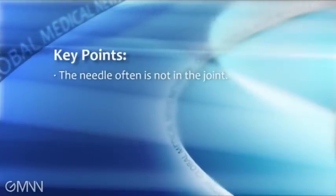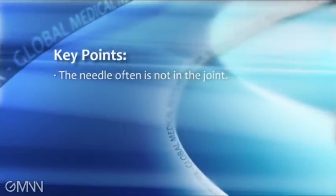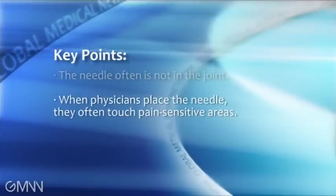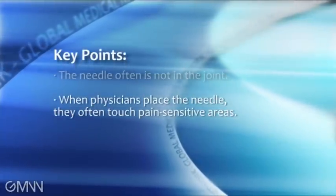First, the needle often is not in the joint even though physicians think it is. Because of that, one thing we've done — whether we use ultrasound or not — is use longer needles than we did before. Second, when physicians place the needle, they often touch pain-sensitive areas, but with ultrasound one can avoid those pain-sensitive structures, so it's less painful.